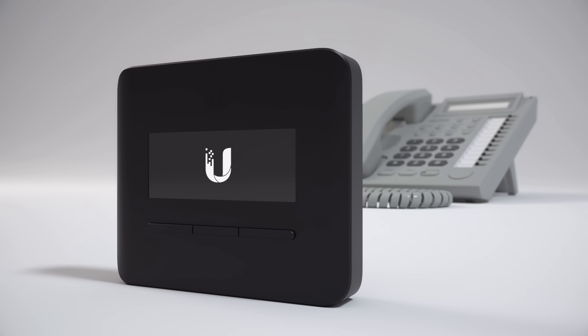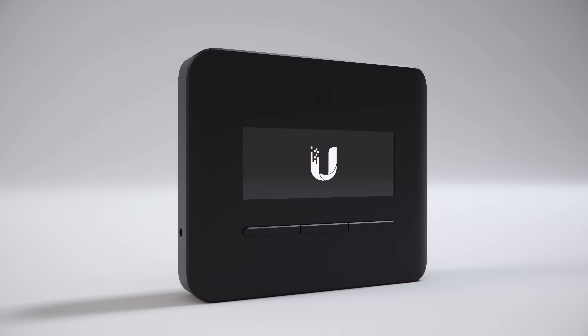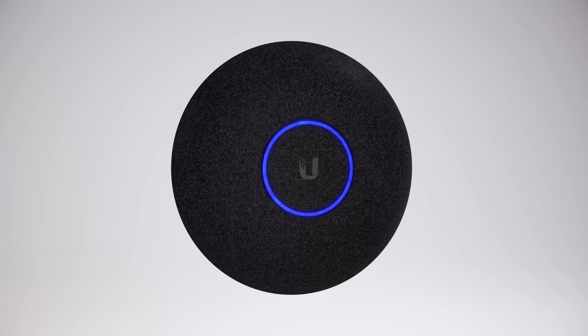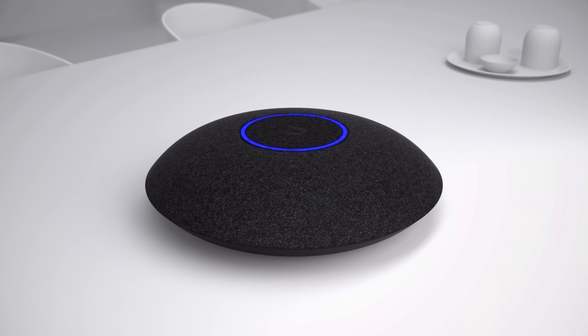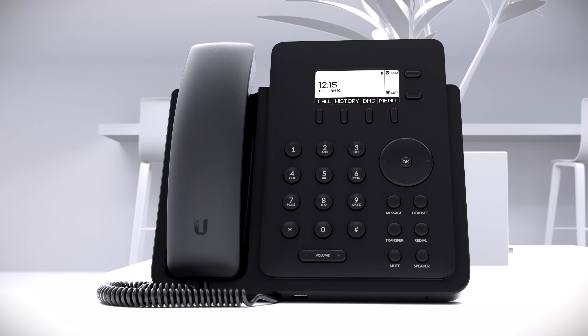If you already have a phone you'd prefer to keep, you can easily integrate it with our Unified Talk analog telephone adapter. We'd also like to introduce the newest member of the Unified Talk line, the Unified Talk Conference. This video will discuss the features for each phone and accessory to help you make the perfect choice for your home or office deployment.